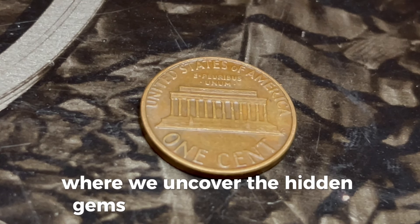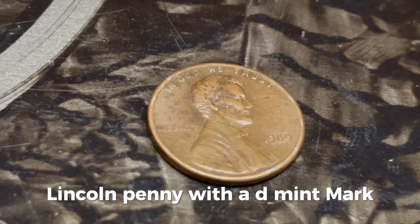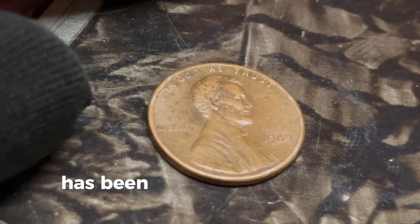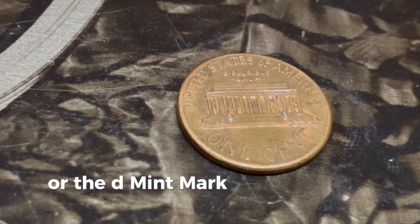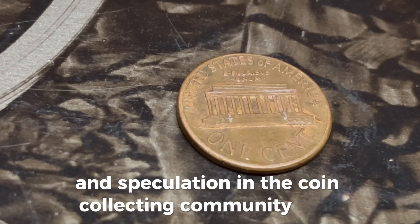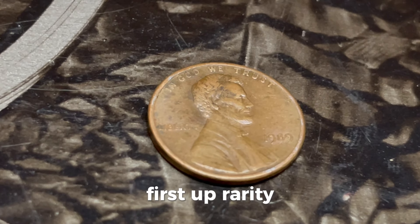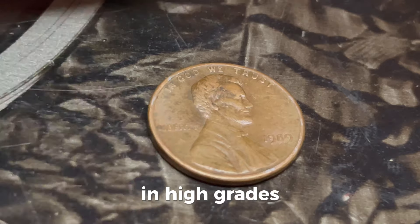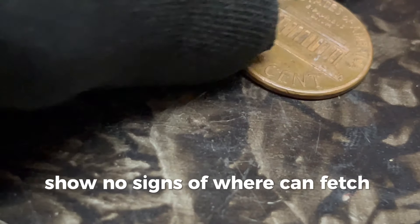Today we're diving into the fascinating world of the 1989 Lincoln penny with a D mint mark. Could this little coin be worth a million dollars? The Lincoln penny has been a staple in American currency since 1909, but not all pennies are created equal. The 1989 Lincoln penny with the Denver mint mark has become a topic of intrigue and speculation in the coin collecting community. What makes this penny so special? First up, rarity. While millions of 1989 Lincoln pennies were minted in Denver, the key to its value lies in its rarity in high grades. Pennies that are in mint state — meaning they have never been circulated and show no signs of wear — can fetch a pretty penny. The highest grade a coin can receive is MS-70, meaning it's in perfect condition. Pennies that grade MS-68 or higher are incredibly rare and can be worth thousands of dollars.